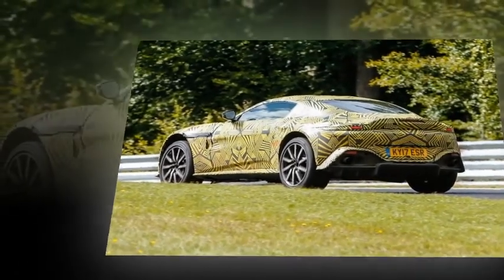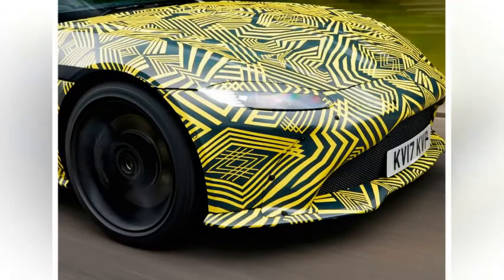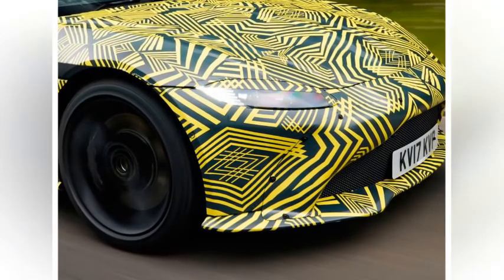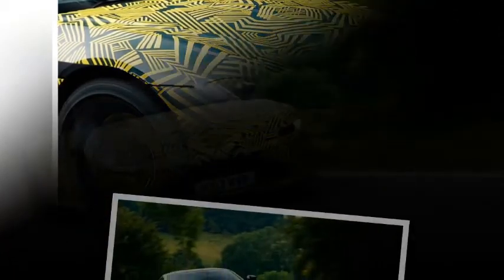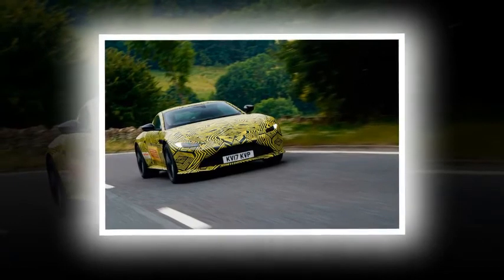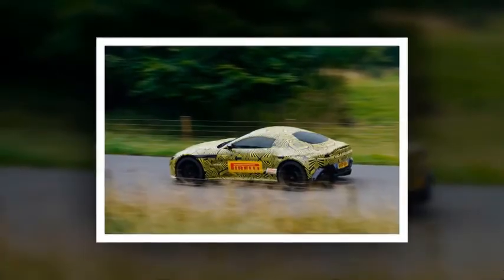Sticking with the same capacity used by AMG in the C63 and E63, the new Vantage is expected to arrive with circa 500bhp, with room for more powerful derivatives. AMG already squeezes nearly 600bhp from the same engine, which should be plenty for a Vantage S model. A V12 Vantage and a Roadster are also expected later in the model's life cycle.